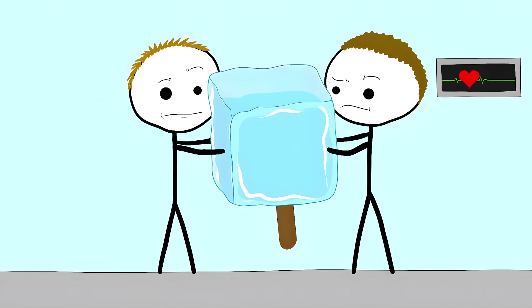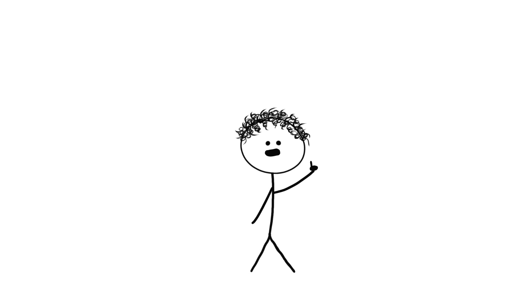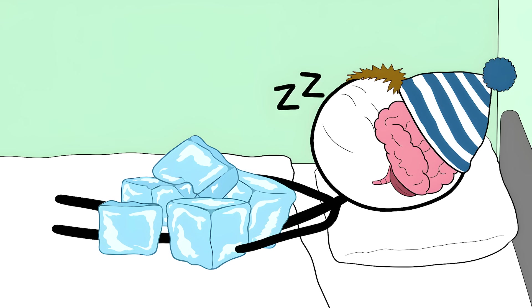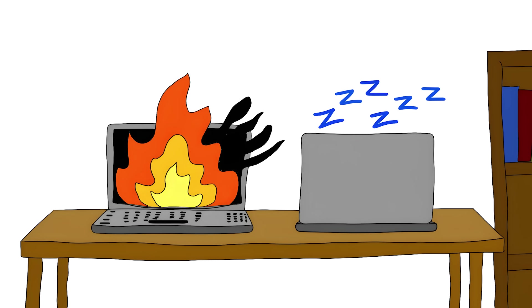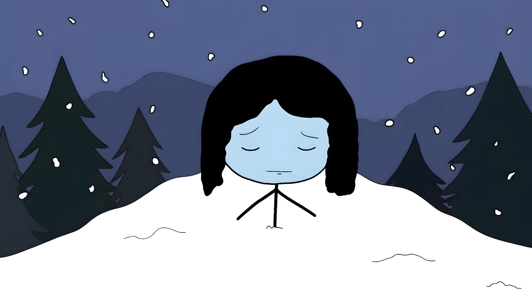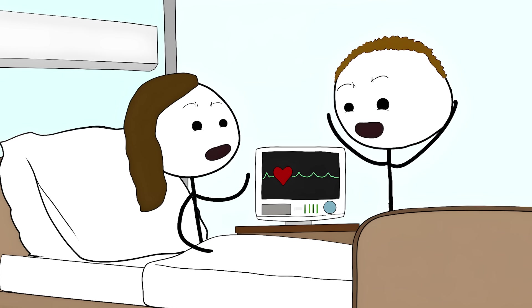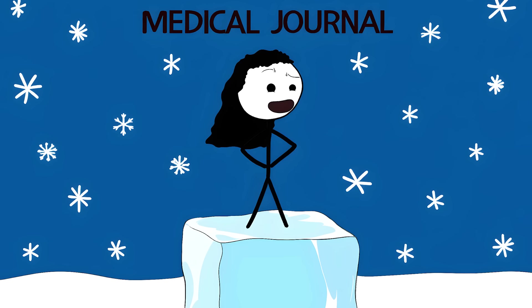Number 4: Freeze You to Save You. When your heart stops beating, doctors might turn you into a human popsicle. They're not preparing you for some sci-fi future — they're trying to save your brain. When your heart stops, your brain starts dying within minutes. But doctors found that cooling your body to 91 degrees Fahrenheit puts your brain into hibernation mode — it's like putting your laptop in sleep mode instead of letting it overheat and crash. In Norway, a woman was found frozen in the snow with a body temperature of 56.7 degrees Fahrenheit. Everyone thought she was dead, but after they warmed her up slowly, she woke up completely fine and became known as the Ice Woman in medical journals.